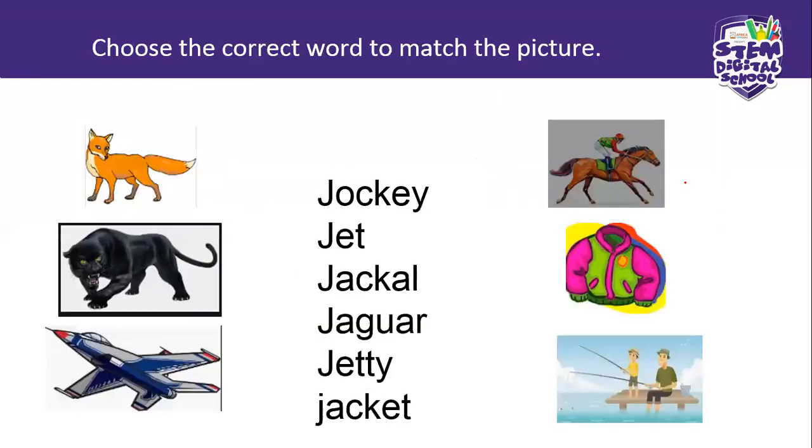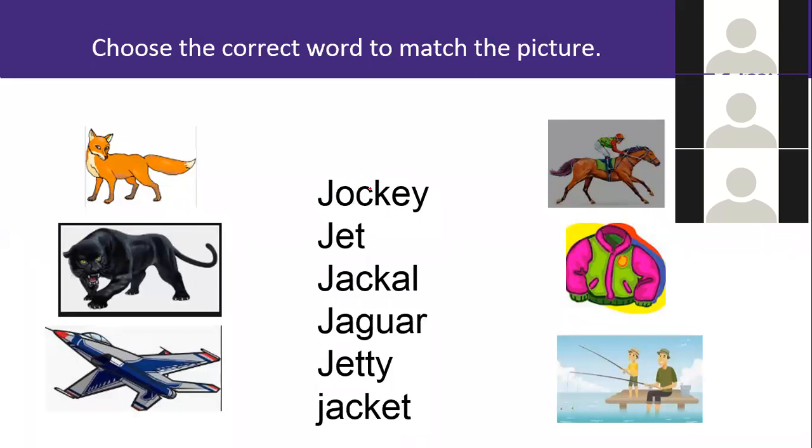Thank you for participating, my good children. Now let's see another one — a nice exercise. Choose the correct word to match the picture. We have here: jockey, jet, jacket, jackal, jaguar, jetty, and jacket. Right, anyone who would like to try? Find a match.